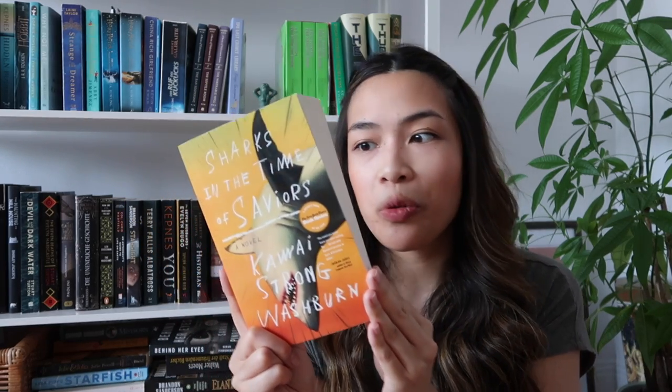Next is Sharks in the Time of Saviors by Kawai Strong Washburn. This plot just sounded so different from anything I've read before. What happens is that seven-year-old Nainoa falls off a ship and gets rescued by a shark, which fetches him and brings him back up in its jaws. This is a story by a Hawaiian author about a Hawaiian family and it has something to do with the Hawaiian gods — that was enough to make me pick up this book. It was on somebody's best of 2021 list and the reviews seem overwhelmingly favorable, so I think this is going to be a winner.